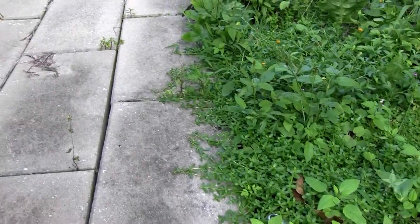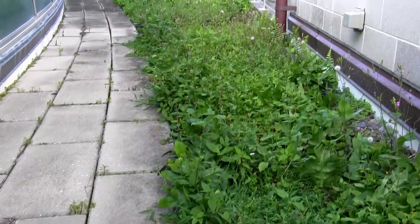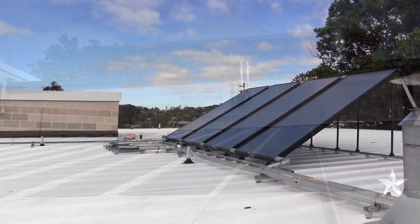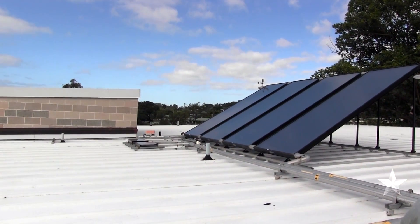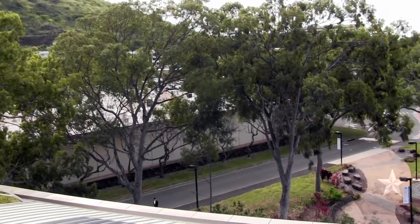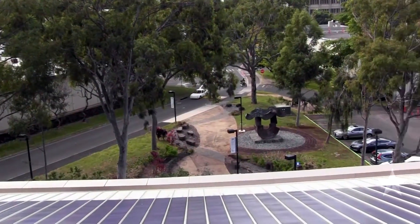Having our buildings mimic nature is really the key here, because so many of our buildings have become uncomfortable for people. We live in paradise and we have the best weather, but we walk into a building and we have to put a jacket on. And it's just backwards — it doesn't make sense, and it's really wasteful.